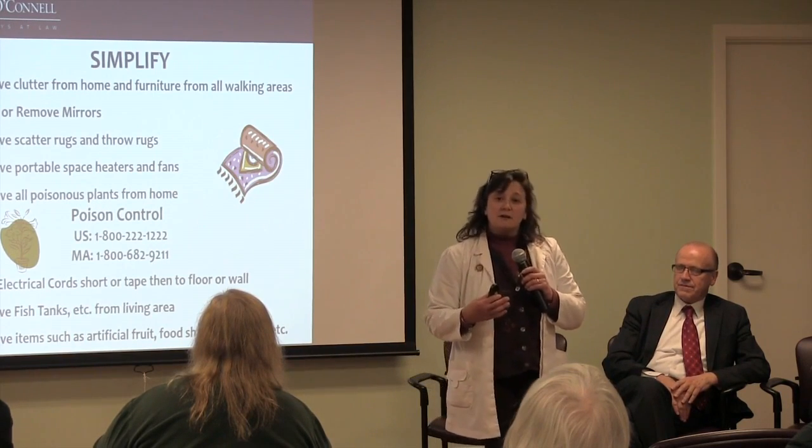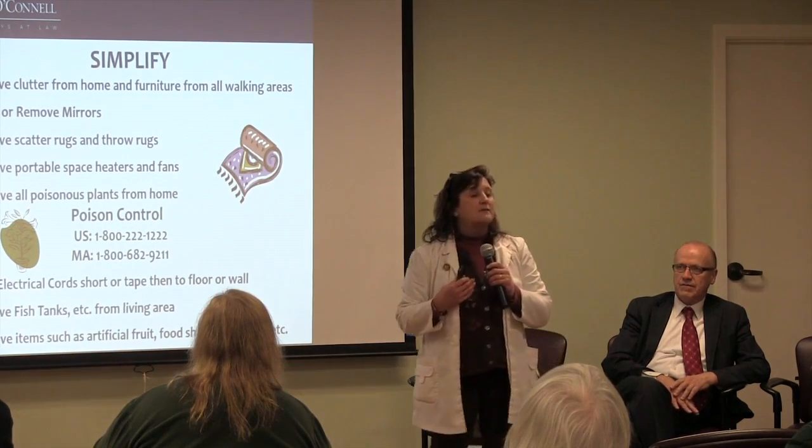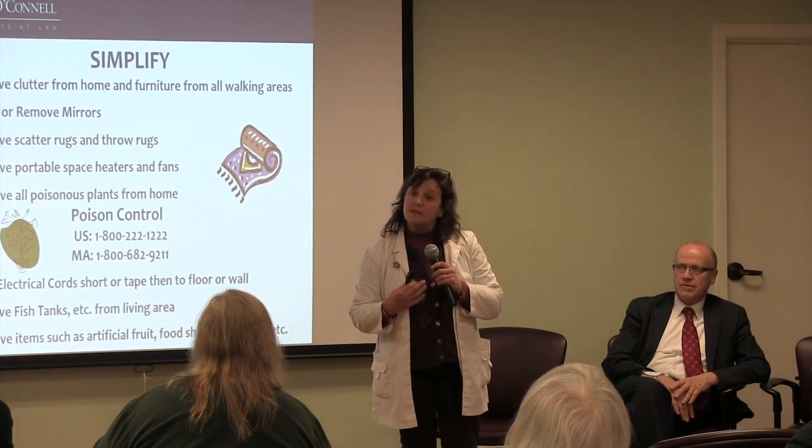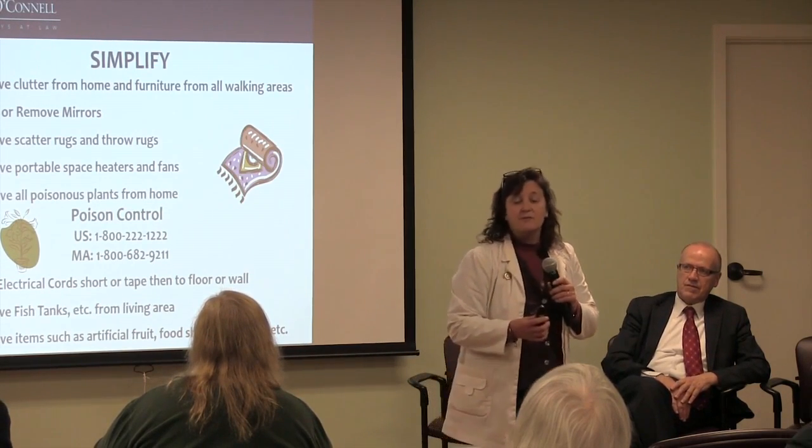Somebody with dementia, when they look in a mirror, gets very frightened. They don't know who that person is looking back at them — they think maybe somebody is in there with them, and it scares them. So we recommend that you cover a mirror or remove it altogether from the room.